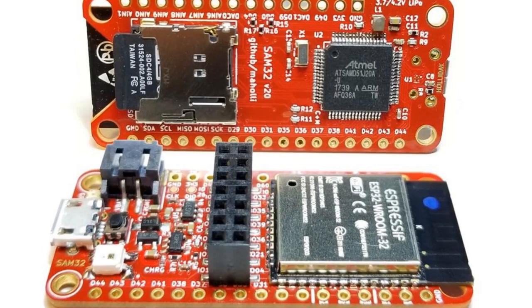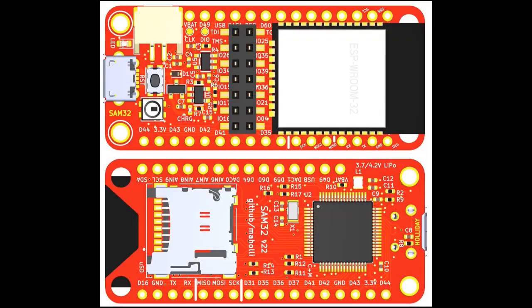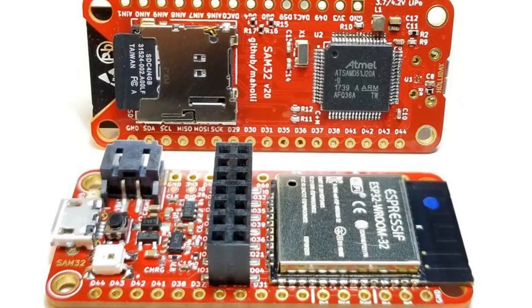CircuitPython snakes its way to the SAM32 — another board. It's a SAMD51 plus an ESP32, though it's not hooked up the same way the PyPortal is. It also has a MicroSD card. It's feather-shaped and has everything on it.